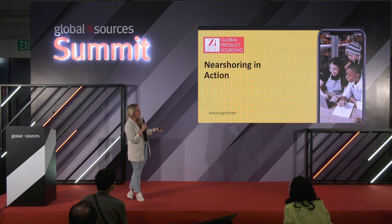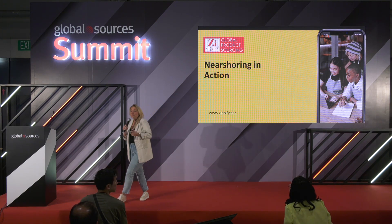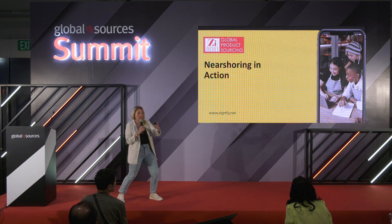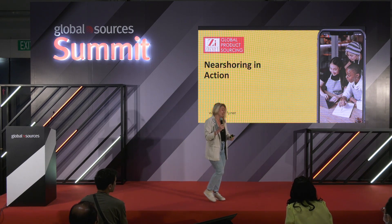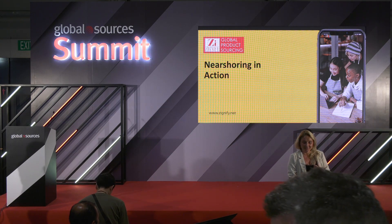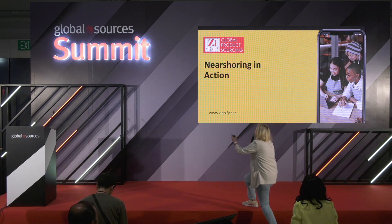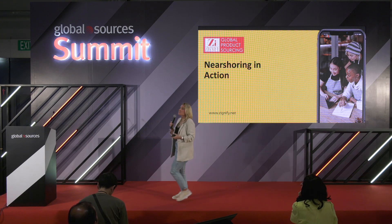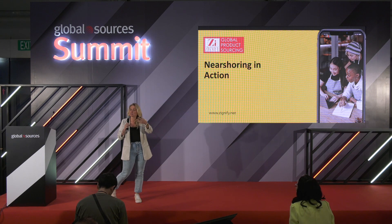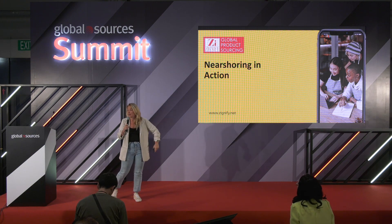For those of you who don't know what near-shoring is — are there actually any people who know what near-shoring is? Near-shoring means very close, near the boundary. Near-shoring is making your products as close to the point of sale as possible. There are different definitions, but this is how I look at it.